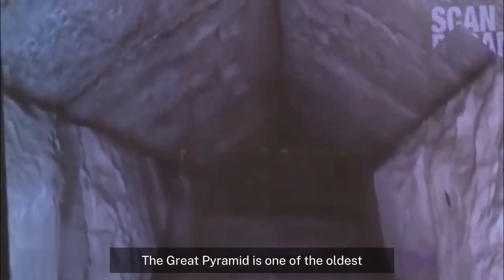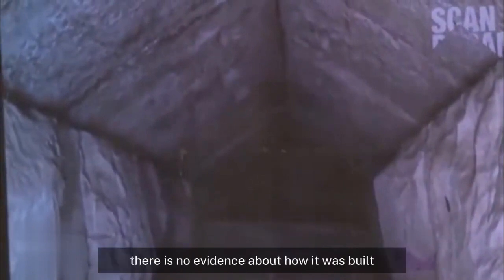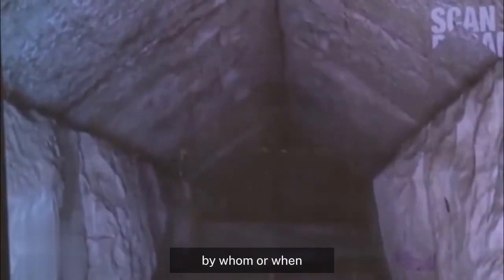The Great Pyramid is one of the oldest and largest structures on Earth. There is no evidence about how it was built, by whom, or when.